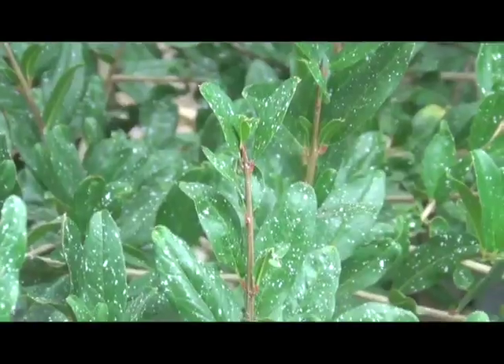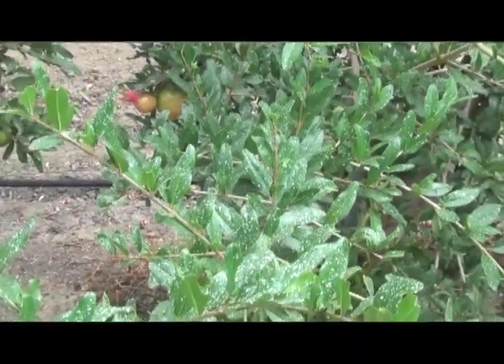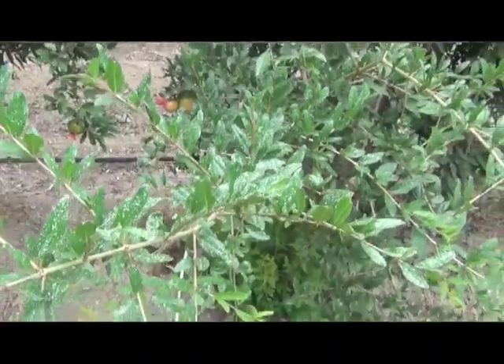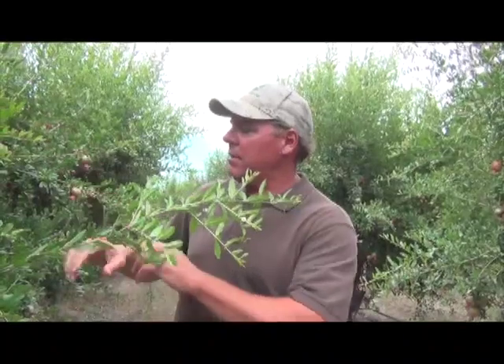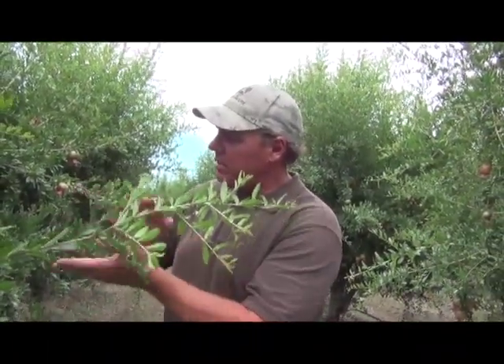If a pomegranate gets burned right on the surface, it actually prevents the arils on the inside from turning red. Later on at harvest, you'll see a little bit of a burn on there, open it up and it'll just be white arils where the sunburn was — it prevents the maturity of it. Learn more about growing delicious and quality crops by reading California Fresh Fruit Magazine. I'm Matthew Malcolm, CaliforniaAgNet.com.